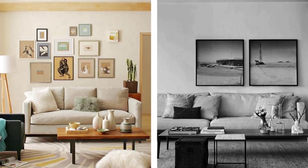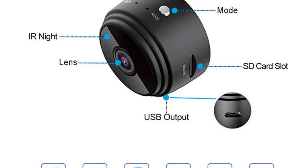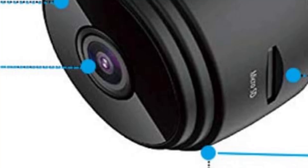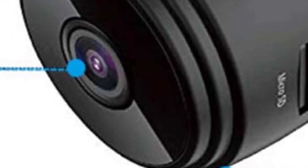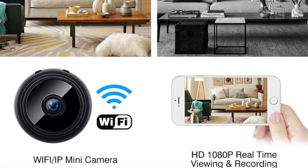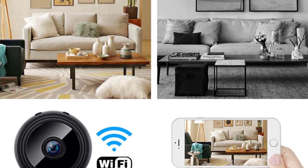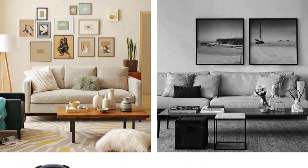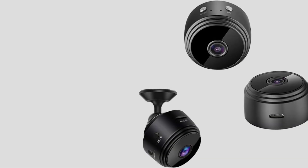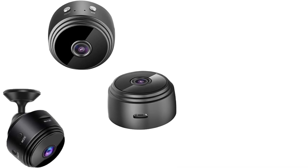Its small size and simple design allow it to blend seamlessly into various settings without drawing attention, while the app control provides users with flexibility and ease of use. The camera is powered by a rechargeable battery, making it easy to position anywhere indoors. Like any hidden camera, it's important for users to follow legal guidelines regarding surveillance in their area. Overall, this mini spy camera is a practical solution for discreet indoor monitoring, combining high-quality video, motion detection, and remote app control in a small, easy-to-use package.